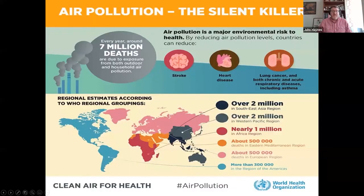This infographic from the World Health Organization says it all: air pollution is the silent killer. Every year, around 7 million excess deaths are incurred worldwide due to exposure from both outdoor and household air pollution, with issues of cardiovascular disease, strokes, and heart attacks, as well as respiratory diseases including COPD and lung cancer.